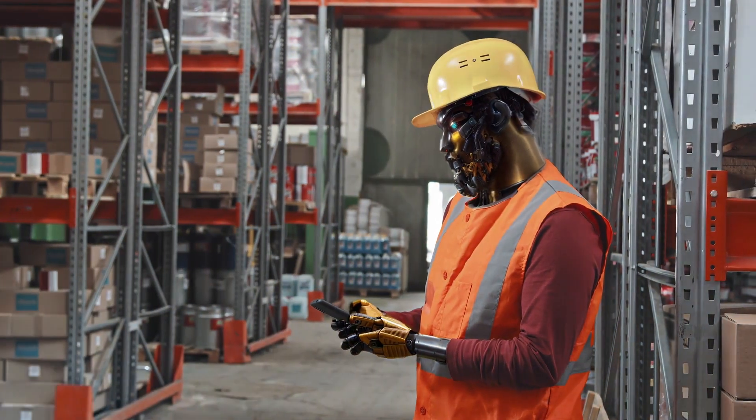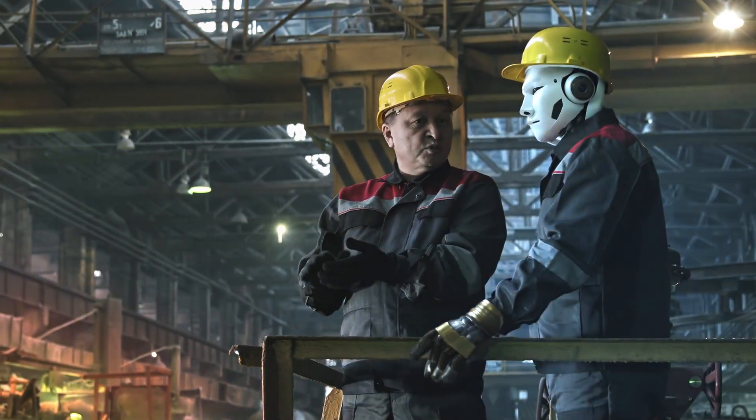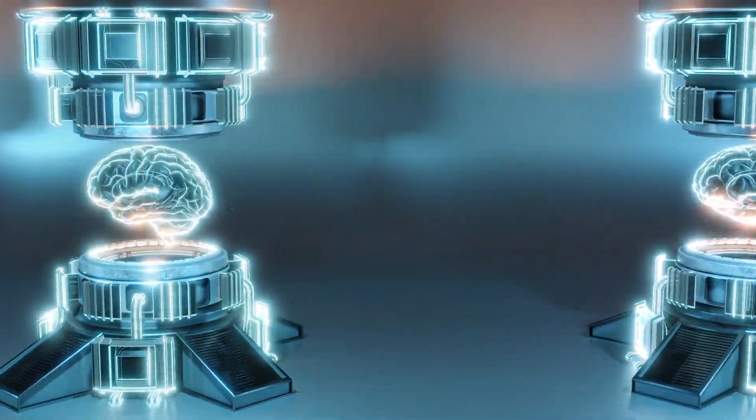A humanoid robot is now operating in a real warehouse, which is a major milestone. Agility Robotics has just surpassed its competitors by a significant margin. This is something that robotics businesses have been working on for years.